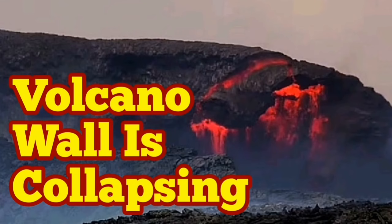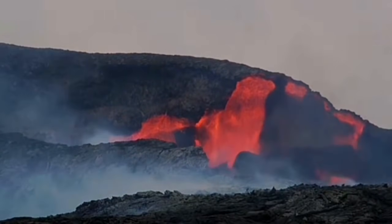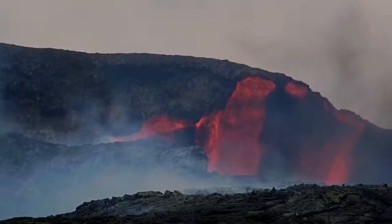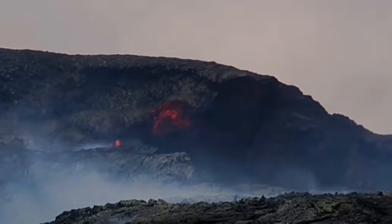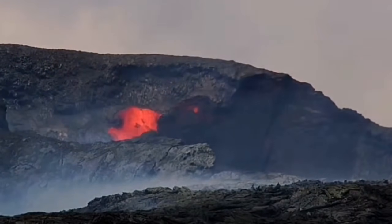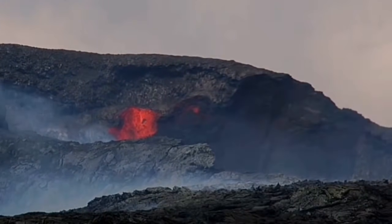This volcano in Iceland is getting more and more interesting. It has erupted a lot today, and as it erupts it introduces a lot of fresh material to the wall, and they collapse because they're hot. The contact between them and the lower material is still hot, so they practically slide as if on a liquid surface — like ice or water — and the walls are collapsing.